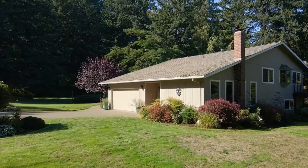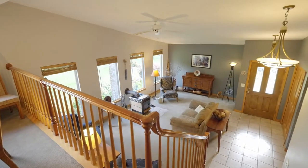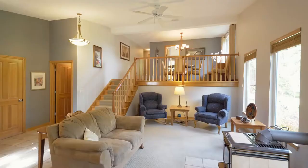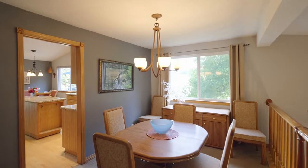Heading inside, discover high ceilings, custom woodwork and a cozy wood stove in the formal living room. Entertain in the formal dining room filled with natural light.